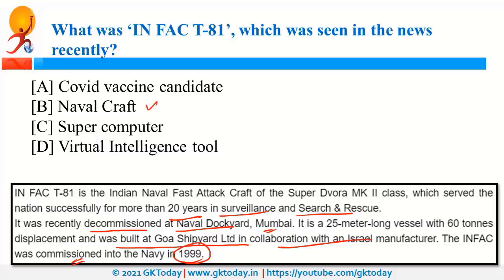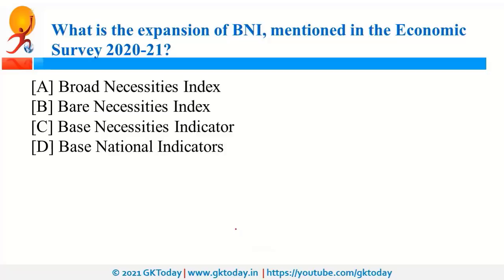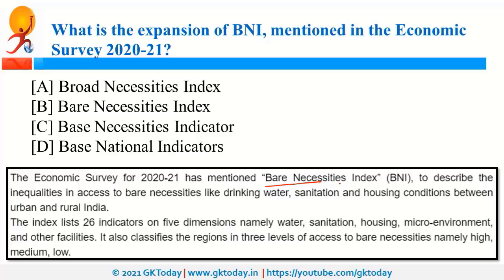BNI stands for Barer Necessities Index, mentioned in the Economic Survey. It specifies access to basic necessities like drinking water, sanitation, and housing conditions. This index lists 26 indicators on 5 dimensions: water, sanitation, housing, micro-environment, and other facilities. As per the recent survey, access to these basic necessities improved in all states when comparing 2012 and 2018.